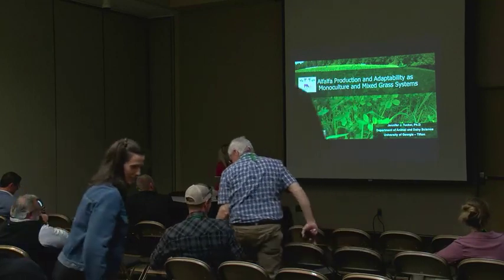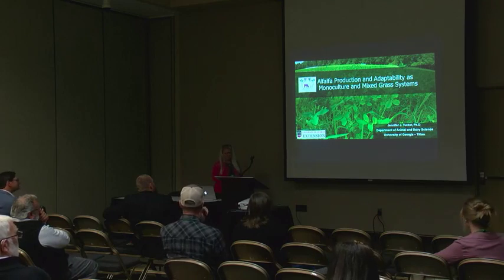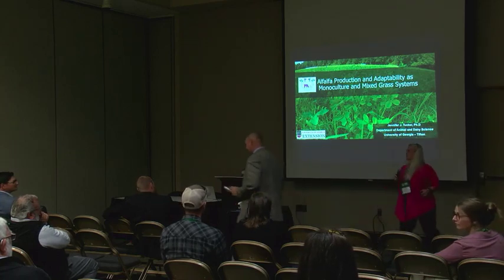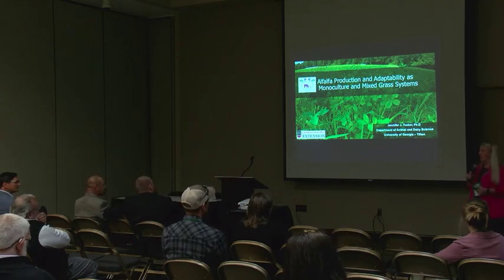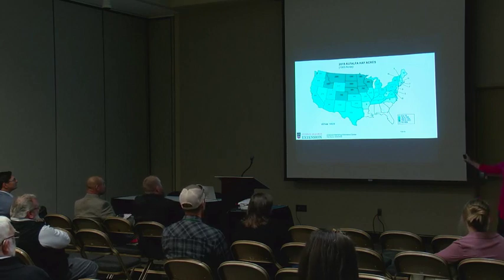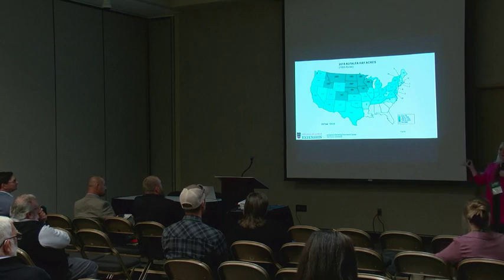Our next speaker is Dr. Jennifer Tucker from the University of Georgia at Tifton Campus, a forage nutritionist. Rocky asked her to talk about alfalfa production in the south. She always starts these discussions by pointing out where Georgia is. Looking at a map of alfalfa production in the United States, one might ask: why would somebody from Georgia talk about alfalfa production? Because it's commonly believed that alfalfa will not grow in the south — except that's not true.